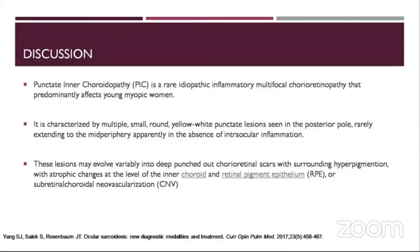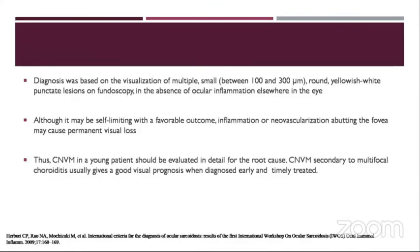Punctate inner choroidopathy is a rare idiopathic inflammatory multifocal choroidopathy that predominantly affects young myopic women. It is characterized by small multiple round yellow-white punctate lesions seen in the posterior pole, rarely extending to the mid-periphery, apparently in the absence of intraocular inflammation. These lesions may evolve variably into deep punched-out atrophic spots with surrounding hyperpigmentation, with RPE changes at the level of the inner choroid and retinal pigment epithelium, or sub-retinal choroidal neovascularization. Diagnosis is based on visualization of multiple small, between 100 to 300 micrometer, round yellow choroidal lesions seen on fundoscopy in the absence of ocular inflammation elsewhere in the eye.